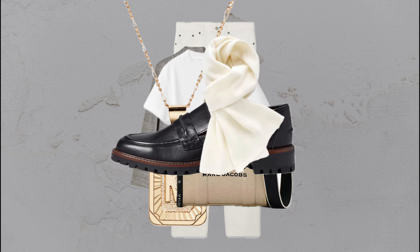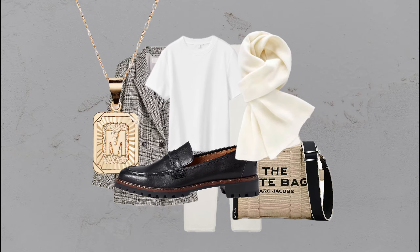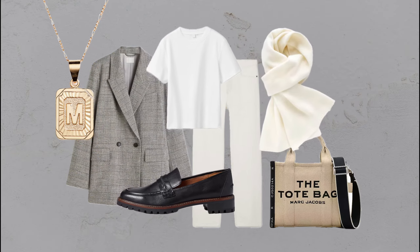Monochrome layers: cream jeans, white tee, white scarf, plaid blazer, and loafers — a timeless layered look.